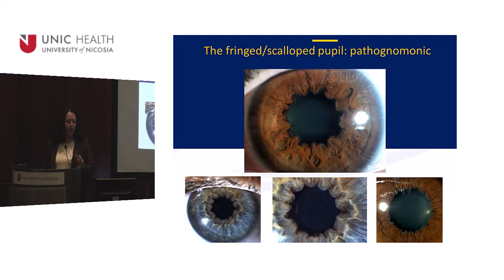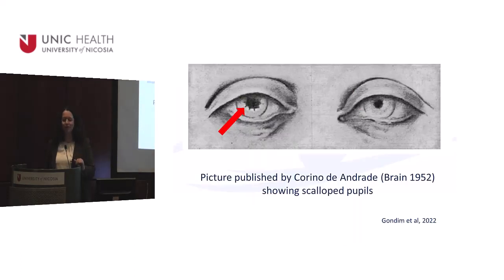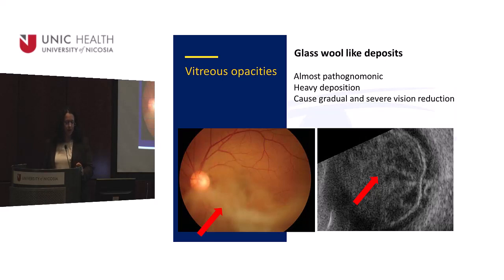The fringed pupil is pathognomonic — nothing else in ophthalmology causes this picture. Once you see it, you know the patient is very prone to glaucoma, which is a blinding complication. There's an interesting drawing from the literature published in the 1950s by a Portuguese ophthalmologist — at that time there were no cameras or technology to image the iris, yet it was prominent even to the naked eye. The second important deposition is in the vitreous body.